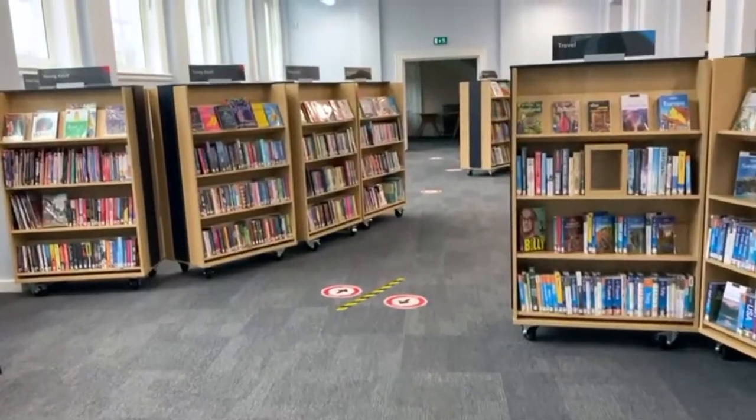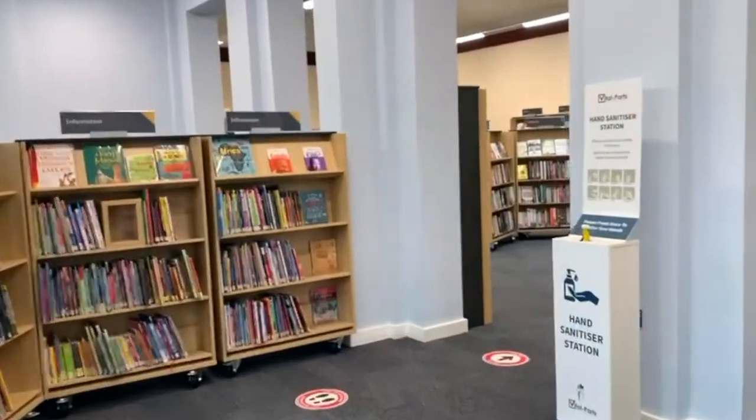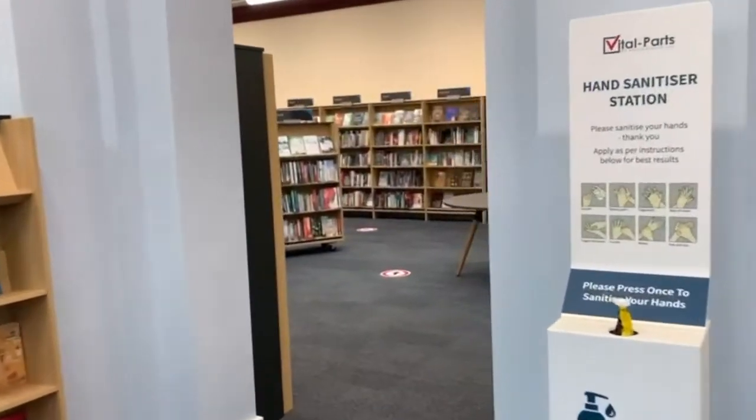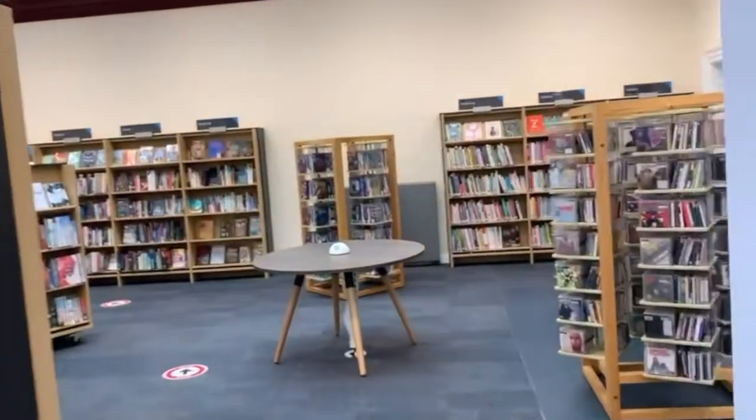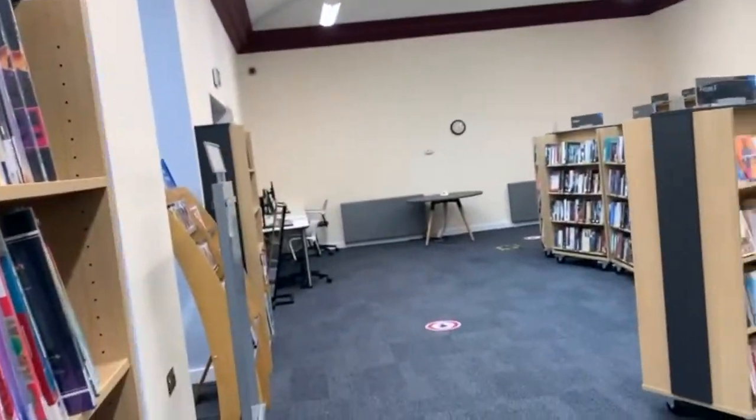Hi, I'm Aisha. Let's take you through to the children's library. For those of you who know the library already, this section used to be the children's section. But, as you can see, we've changed everything.